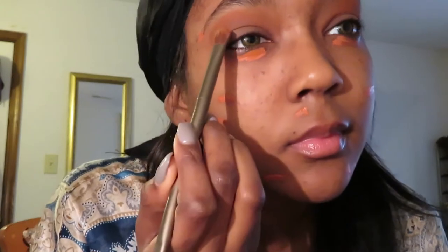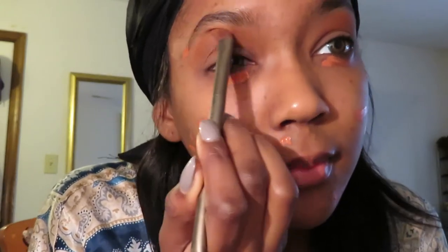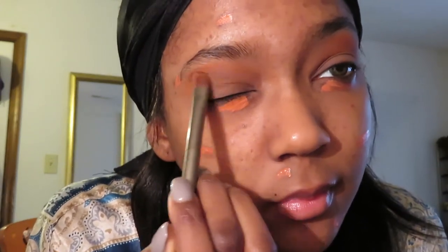Those are not my real eye color — those are color contacts, honey. But they are prescription if that makes it any better, which it probably doesn't, because you probably don't care.